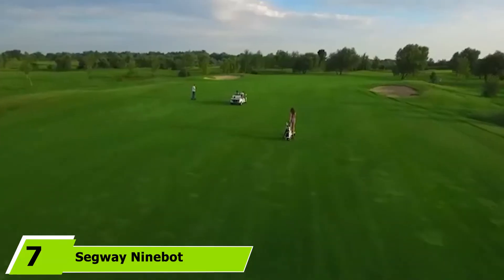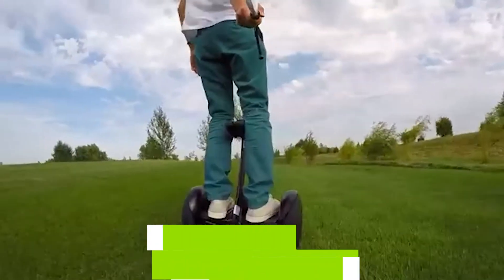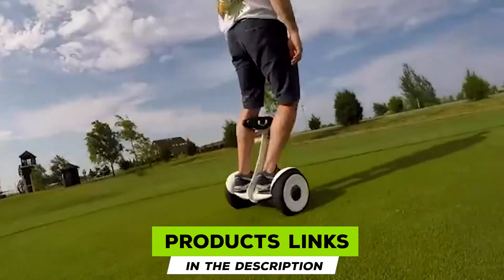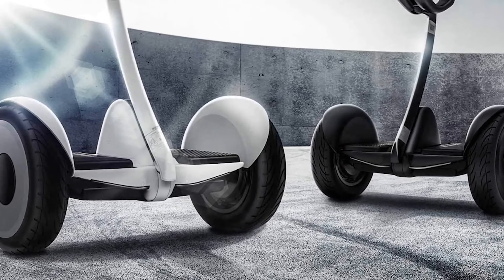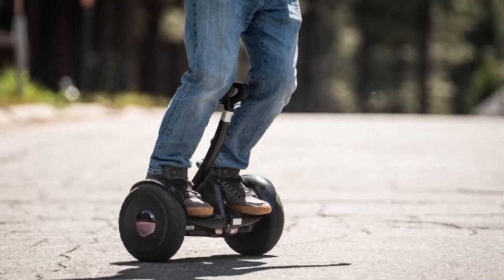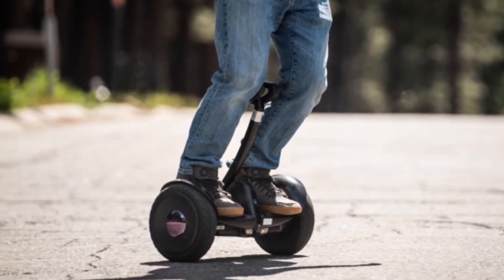Moving on to number 7, we have the Segway Ninebot Off-Road Hoverboard. It features twin 400-watt motors capable of top speeds of up to 10 mph, extra-large 10.5-inch pneumatic tires for smooth, comfortable rides on nearly any terrain. We loved its sleek modern look and features like Android and iOS mobile app connectivity, its impressive 13.7-mile travel-per-charge range, and its ability to take on inclines of up to 15 degrees.